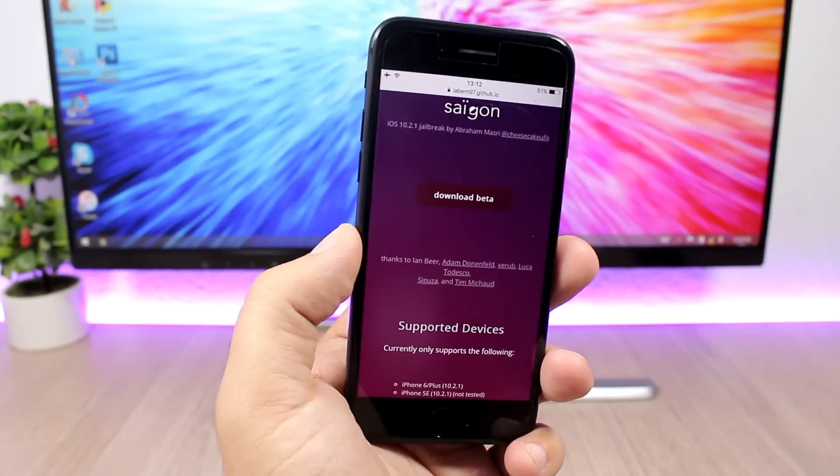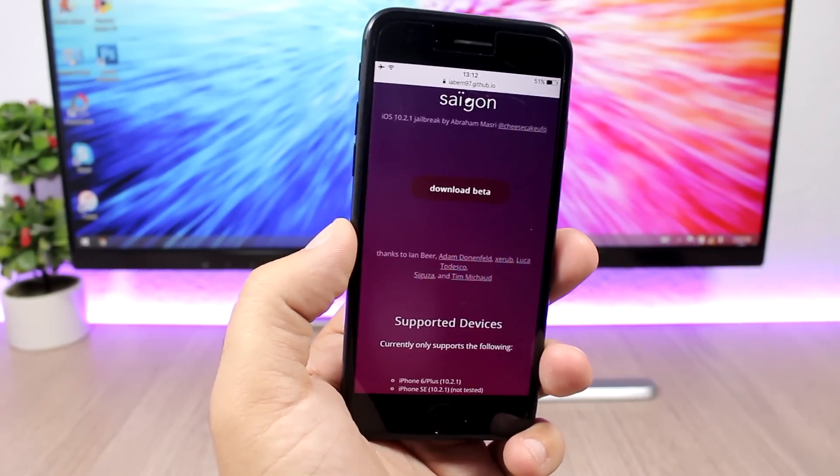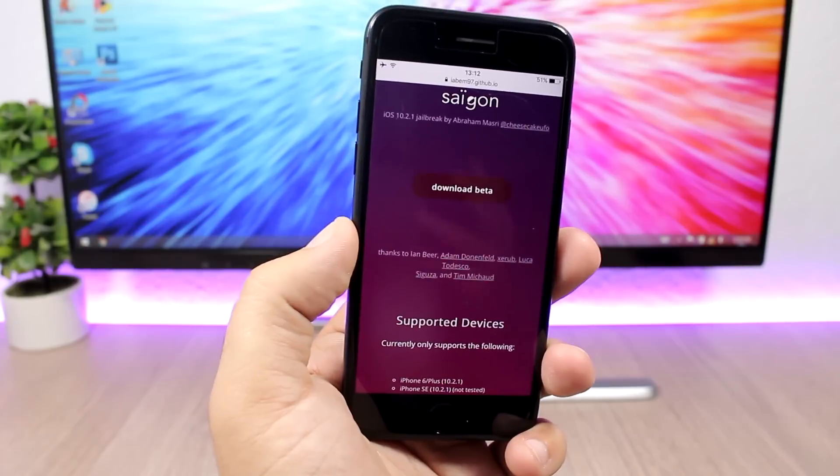The devices that it supports are the iPhone 6 and the 6 Plus, of course the iPhone SE, iPad Air 2, and also the iPhone 6S.